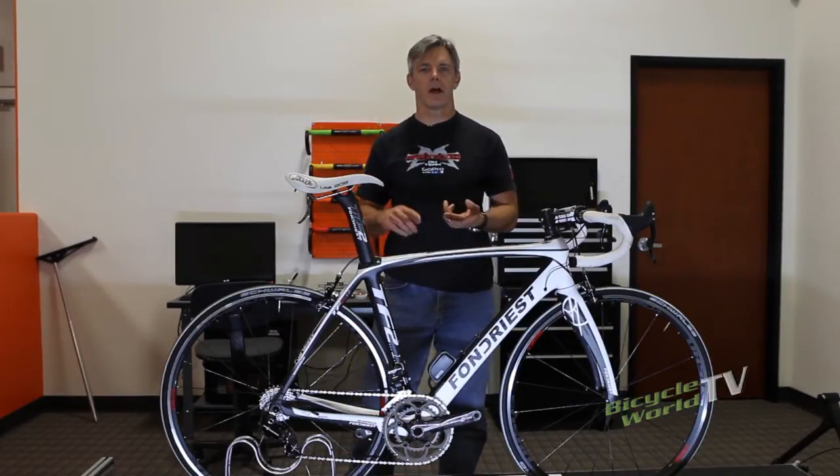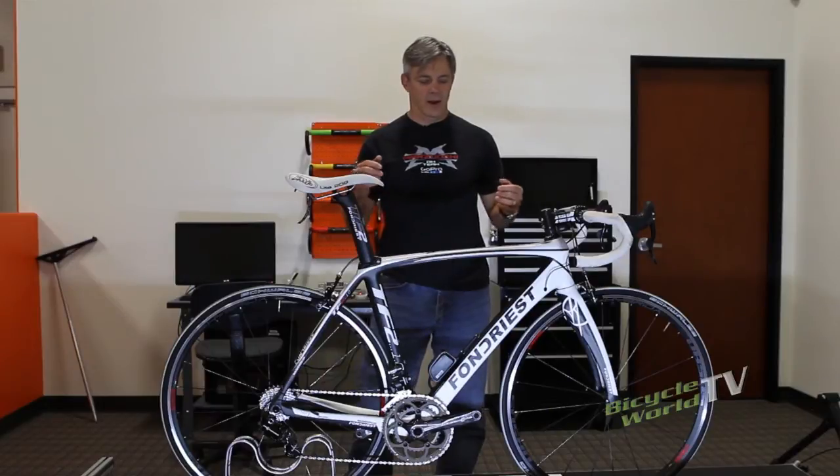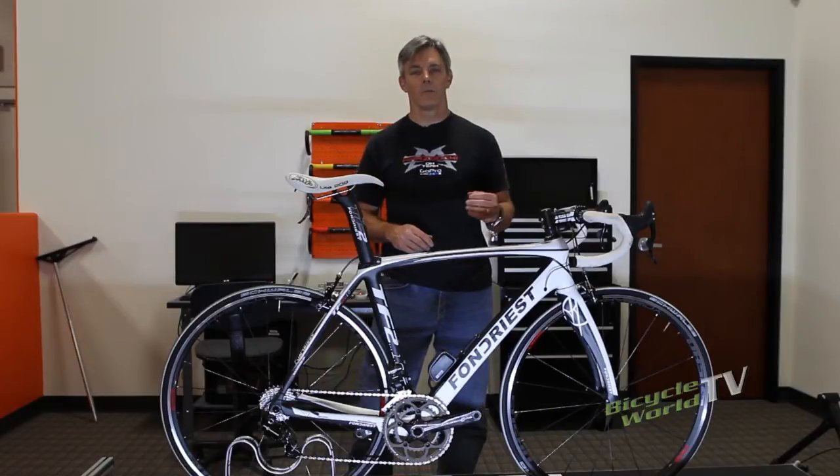He won stages in the Tour de France and the Giro d'Italia, he won the Milan-San Remo, he's been a multiple-time world champion — the guy knows bikes. And this bike right here, the Fondrius TF2 1.0, is the bike that we're testing today.